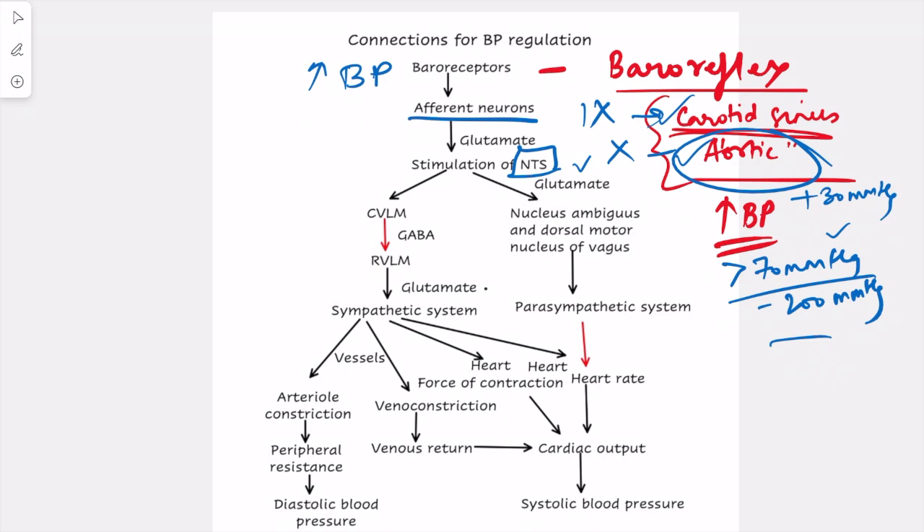This stimulation further leads to stimulation of the caudal ventrolateral region of the medulla, that is the CVLM. Once the CVLM is stimulated, two things happen simultaneously: the CVLM causes stimulation of the nucleus ambiguus and the dorsal motor nucleus of the vagus, which is the center for the vagus nerve, leading to parasympathetic system stimulation.